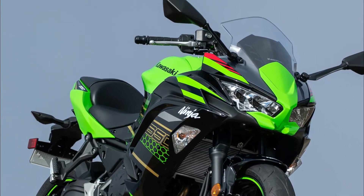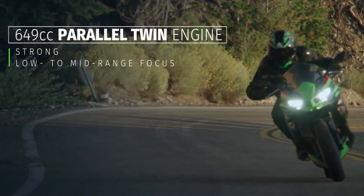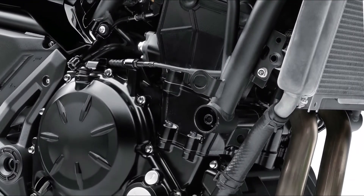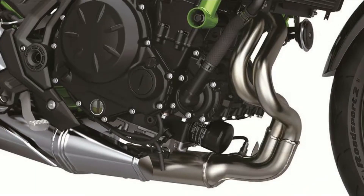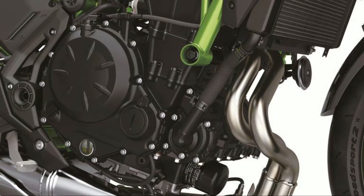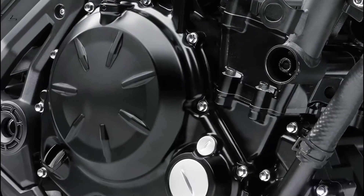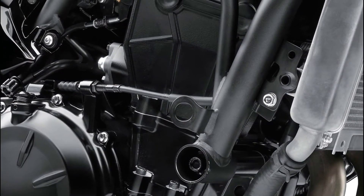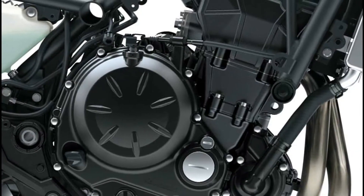The parallel twin engine offers quick response, strong low-to-mid-range performance, and excellent fuel economy. The liquid-cooled DOHC eight-valve 649cc parallel twin with fuel injection delivers smooth, responsive performance especially in the low and medium RPM ranges. Corner pickup is excellent, the powerful mid-range delivers a satisfying surge of acceleration, and the flat, step-free torque curve lets riders open the throttle with confidence at any RPM.